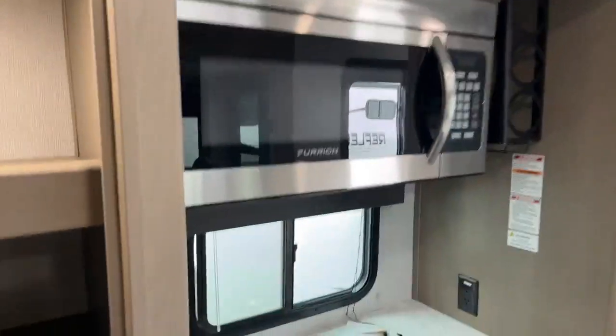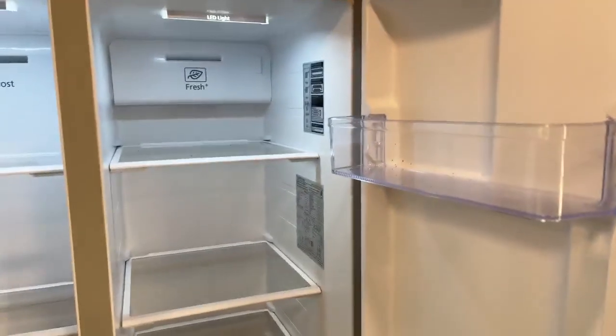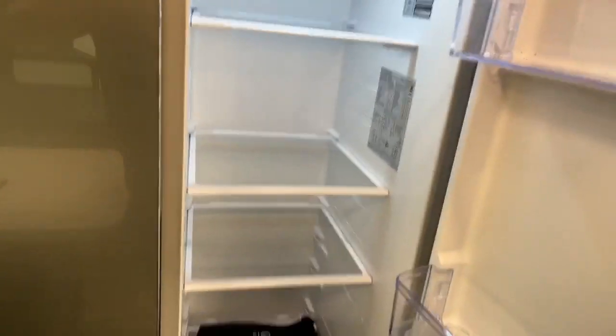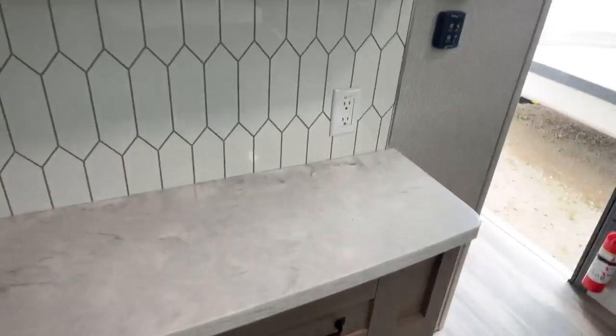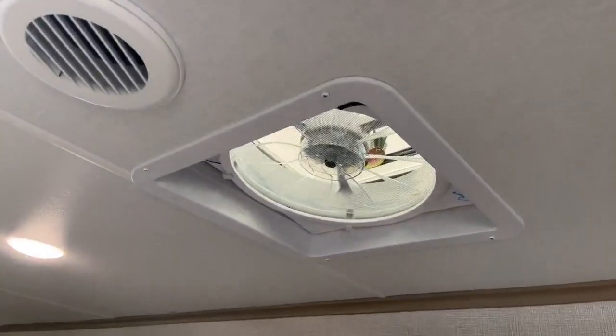We have a nice large microwave and a three burner stove. This is our fridge freezer on a Reflection — freezer on the left and fridge on the right. This is a 12 volt fridge and freezer. We do have 370 watts of solar on the roof. Over here we have more cupboard space and more cupboards up above, so lots of storage in our kitchen area. We do have a Max Air fan in the kitchen — it's a really fast way to move air in a hurry.